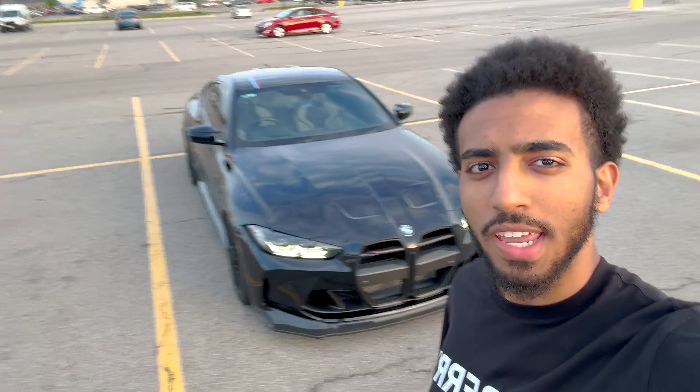As you guys can see, this is my beautiful BMW M4 Competition G82. It's actually a rear-wheel drive one — not the all-wheel drive one — so that's definitely a little bit different. Any exterior modification you see on this vehicle comes from motivomotoring.com.